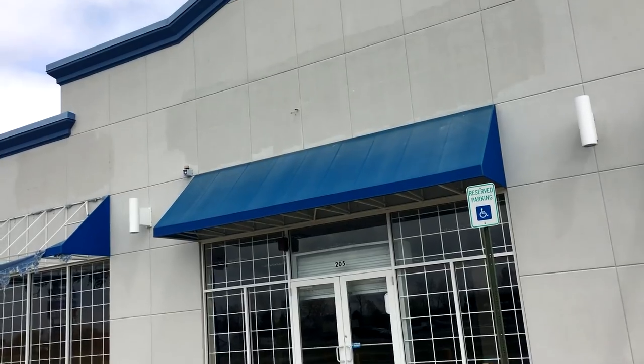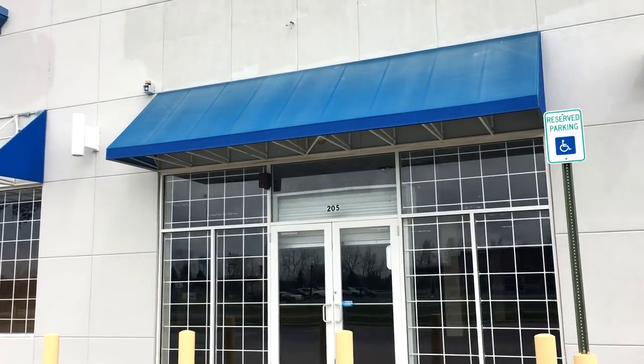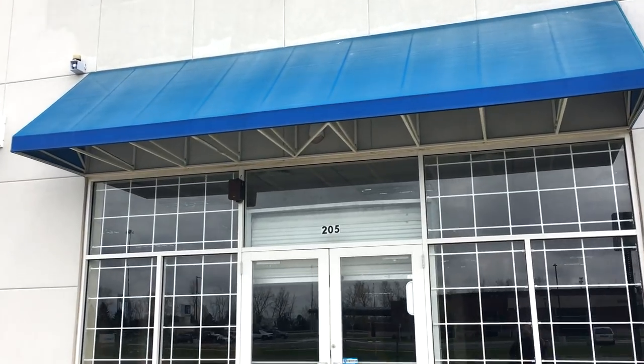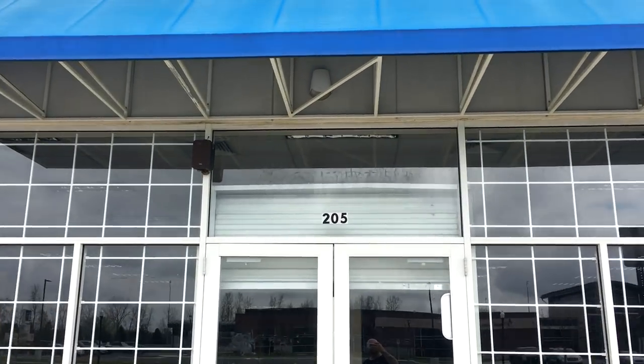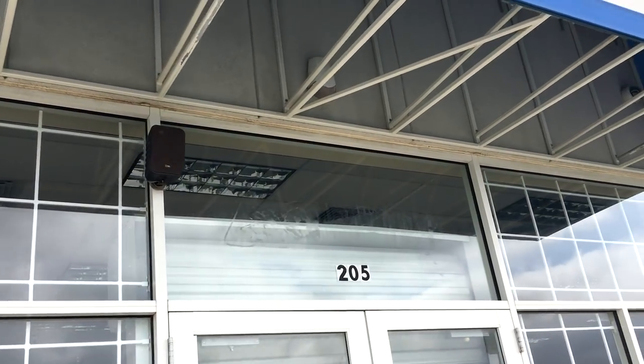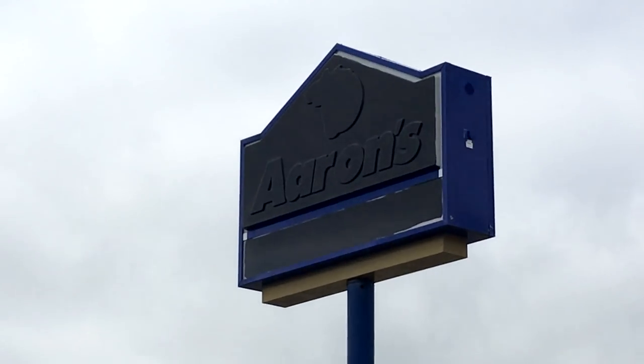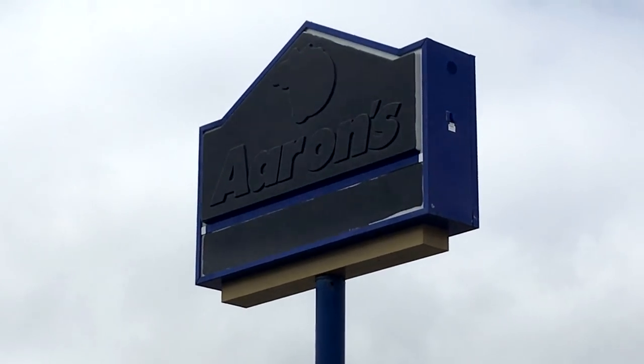Label scars are so interesting. Oh, you can also see on the glass up here where it said 'Aarons' up above the door there. I think you can see the wording on this side a little bit easier too. Oh well, that's it — not much to see, just thought it was interesting seeing those canopies all tattered and blowing in the wind. See you guys later!